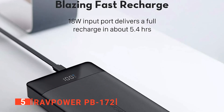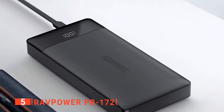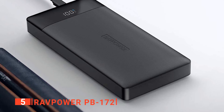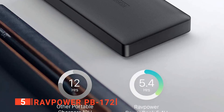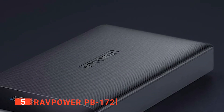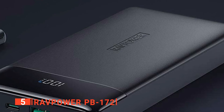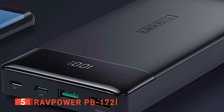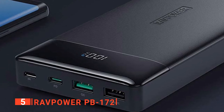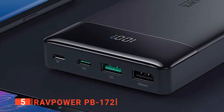This portable charger doesn't just have the ability to power one phone, though. It can also charge multiple other devices at once, whether that's another mobile phone or something like an action camera. In recent years, airlines have cracked down on portable chargers. However, with the RAVPOWER PB172, you'll be happy to find out that it meets the standard international aviation limit for flying, so it can come with you for cross-state rides.